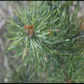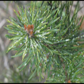This scale feeds on needles of Scots, Mugo, Austrian, and red pines, and less often on spruce, cedars, and Douglas fir.